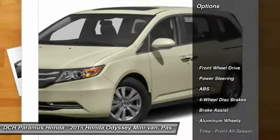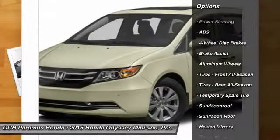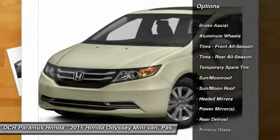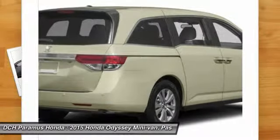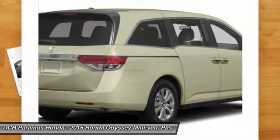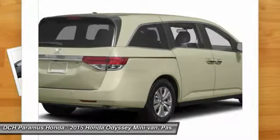Here are some of this vehicle's great options: power passenger seat, anti-lock braking system, steering wheel audio controls, power lift gate, air conditioning, power steering, adjustable steering wheel, aluminum wheels, four-wheel disc brakes, hard disc drive media storage.